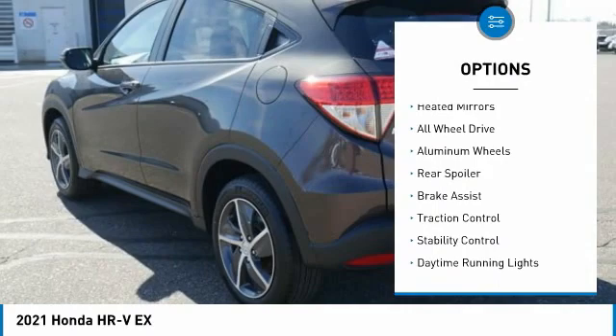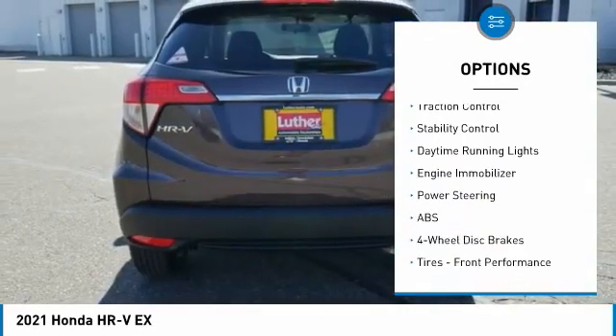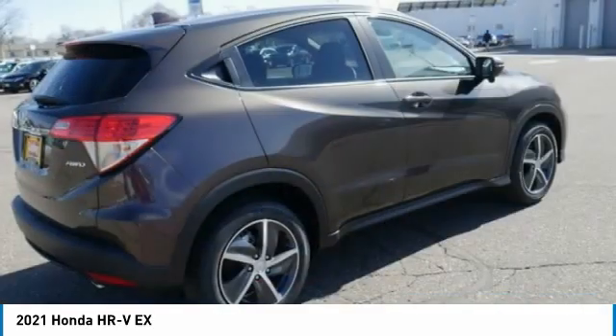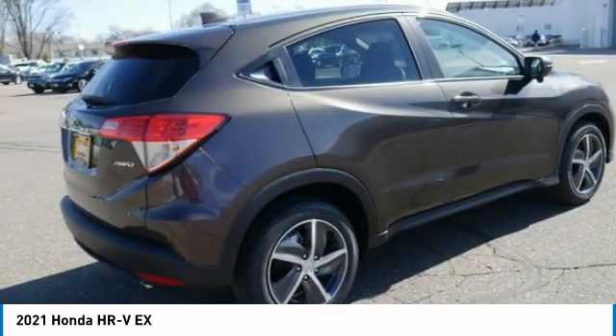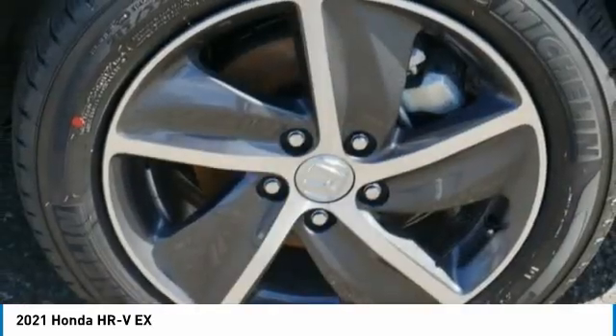Here are some of this vehicle's great options: tire pressure monitor, heated mirrors, all-wheel drive, aluminum wheels, rear spoiler, brake assist, traction control, stability control, daytime running lights, and engine immobilizer. Drive away with a great deal on this vehicle — call or stop in today.